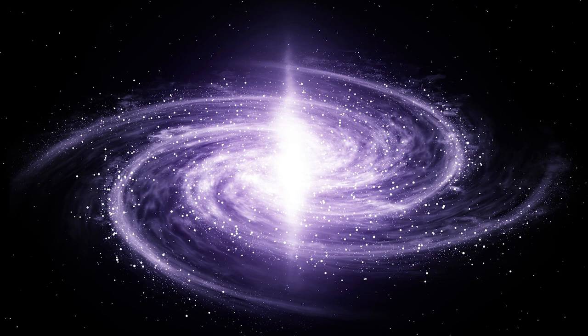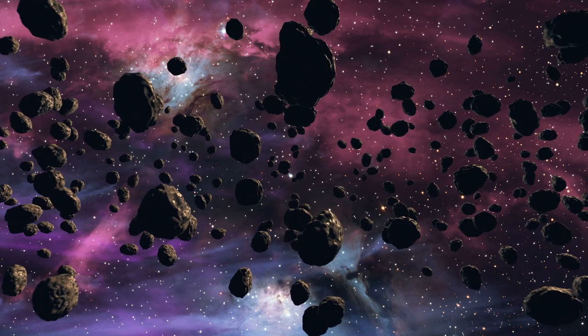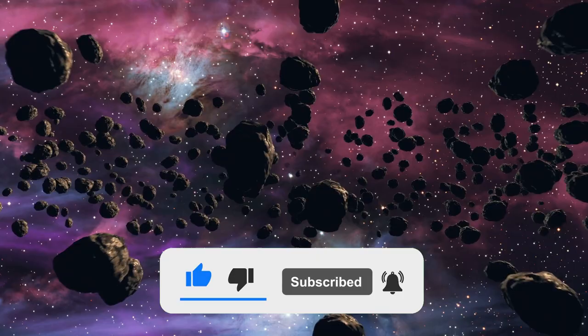Are you interested in seeing some of the most amazing outer space images? Stay till the end of the video. Welcome to our channel, where we provide you with facts related to space. Make sure you like this video, subscribe to the channel, and hit the bell icon so you never miss any of our updates.